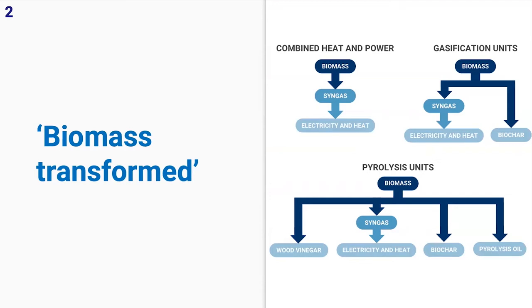When I say micro units, these are units that are generally transportable and certainly much smaller than the size of a house. The main types I've noticed are combined heat and power units. These units produce something called syngas — synthetic synthesis gas, which I'll give more detail about later — to produce electricity and heat.